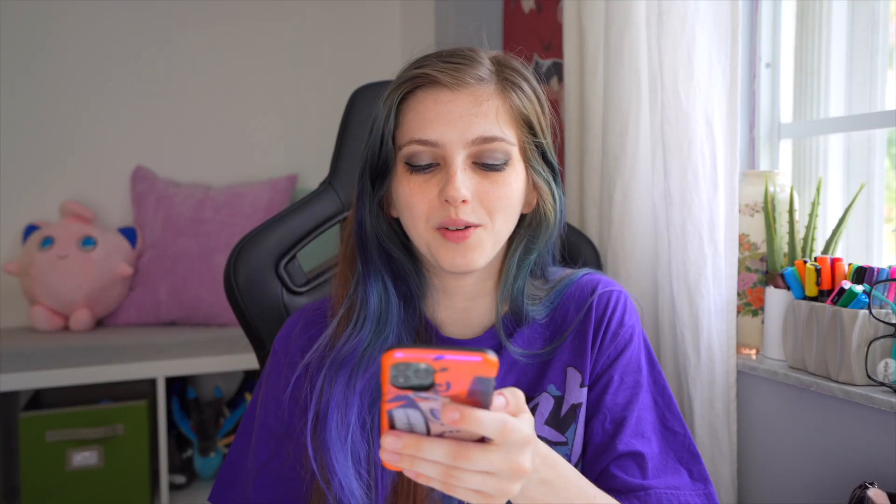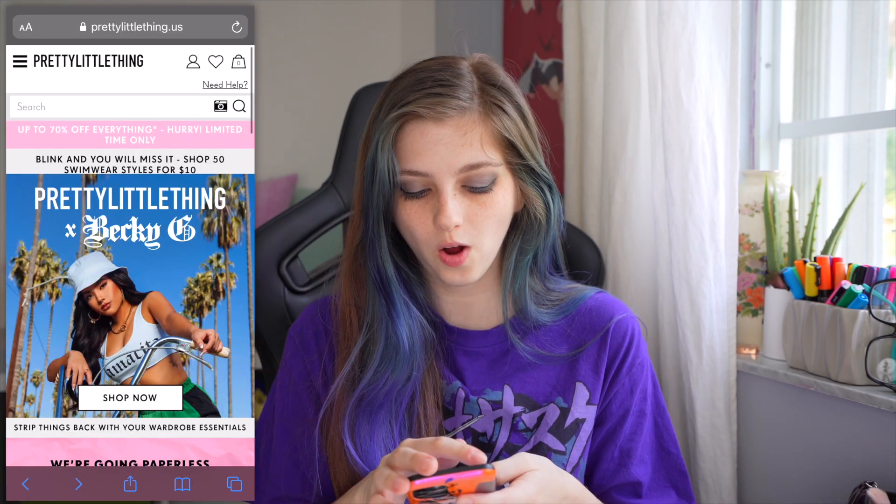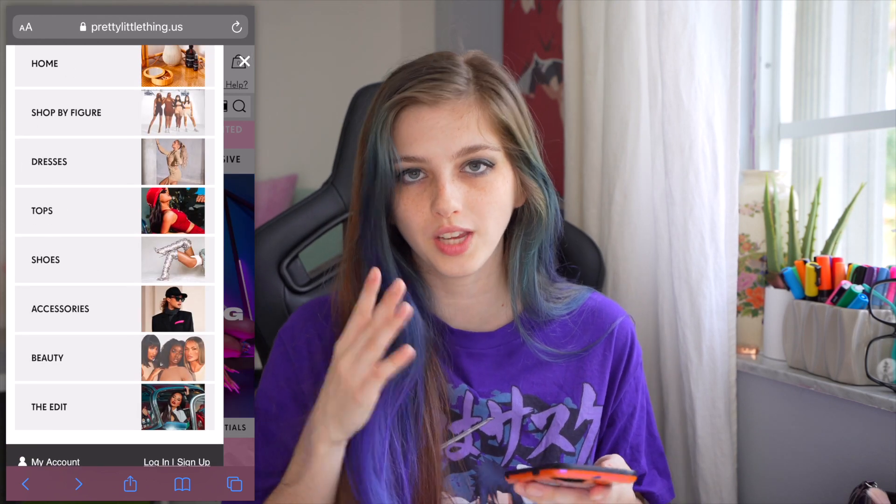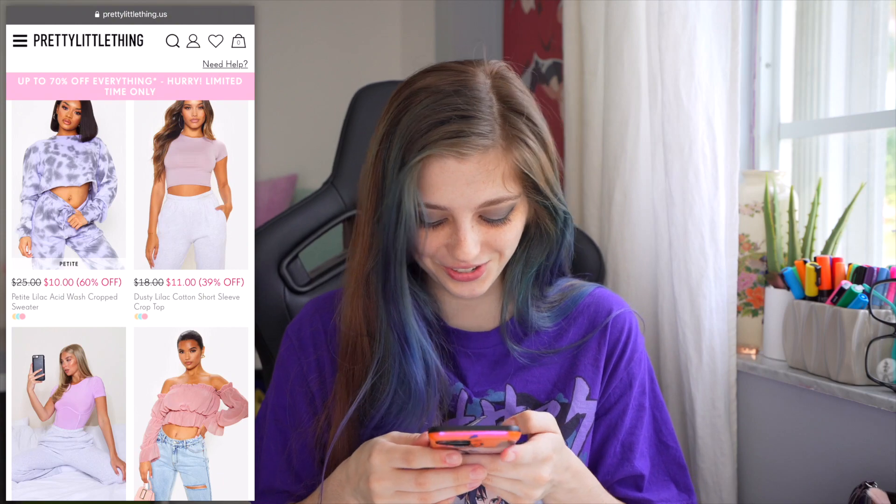I think today we're gonna be shopping on a website called PrettyLittleThing. I've heard about them through Instagram before and I kind of wanted to try it — I've never bought clothes from them before. I've scoped out their website before and I've noticed that you can actually search for clothes in a specific color.